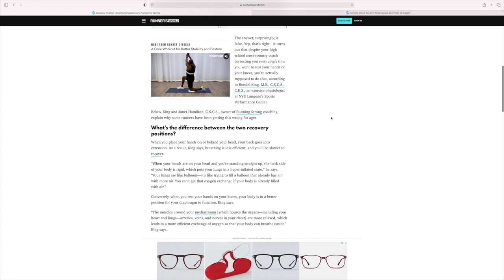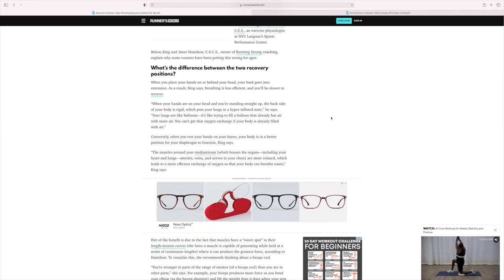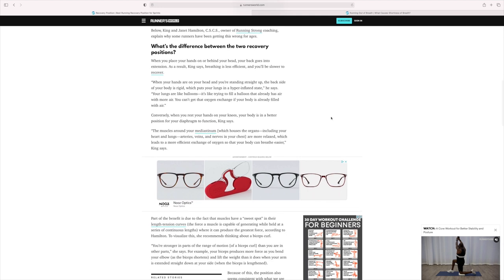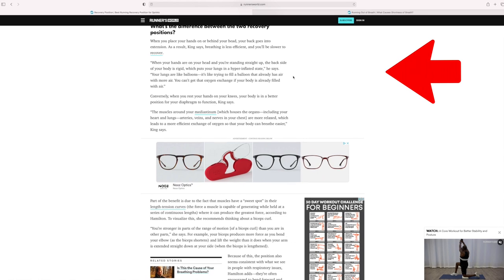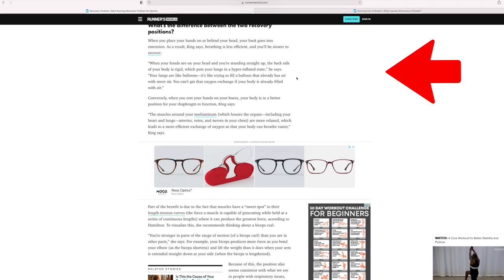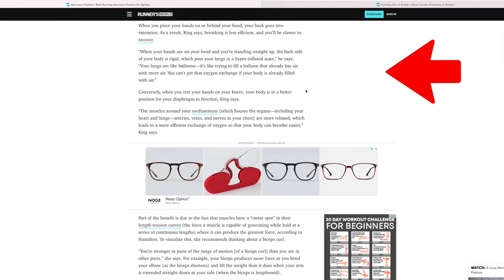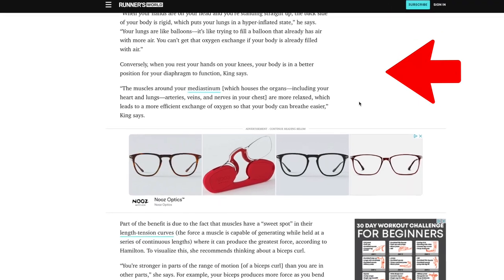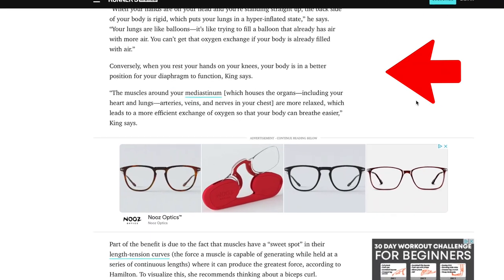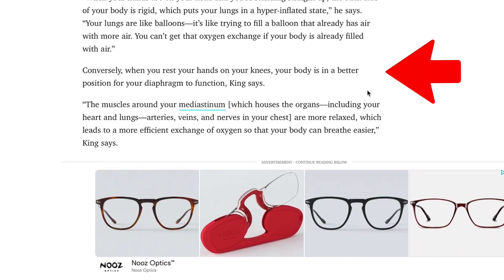The article discusses the studies of Rondell King, an exercise physiologist at NYU Langone Sports Performance Center. He says when your hands are on your head and you're standing straight up, the back of your body is rigid, which puts your lungs in a hyperinflated state. Your lungs are like balloons — it's like trying to fill a balloon that already has air with more air. You can't get that oxygen exchange if your body is already filled with air.